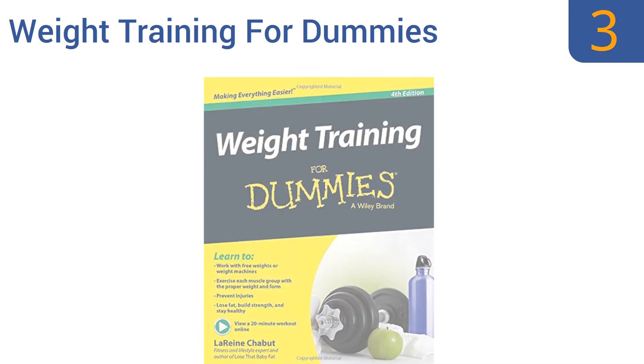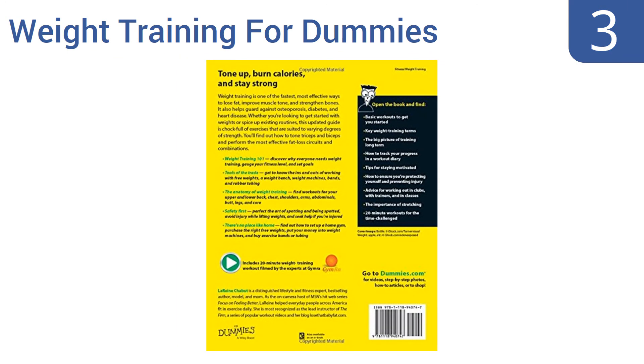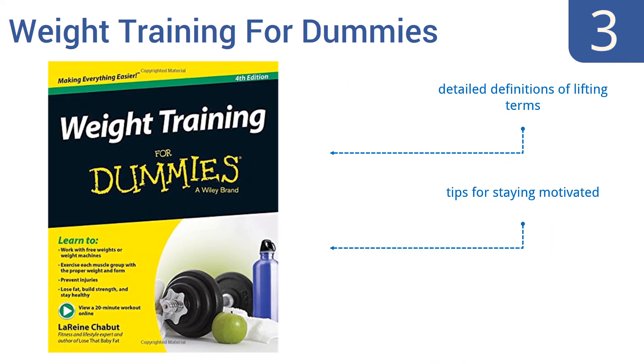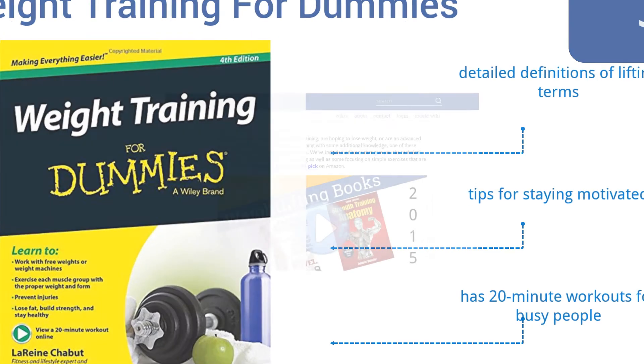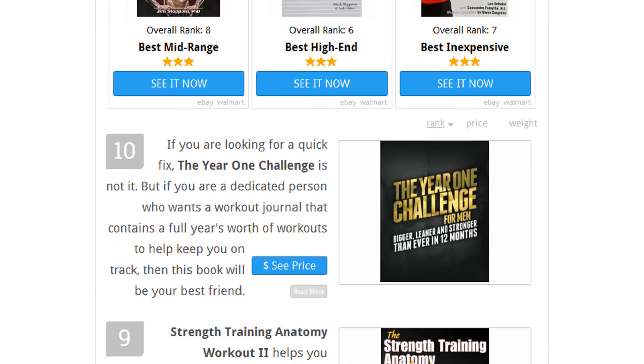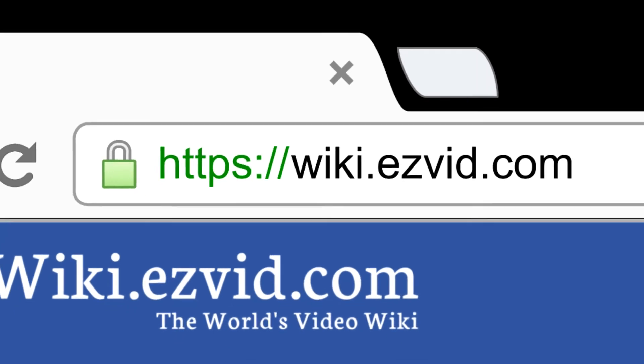Nearing the top of our list at number three, if you're just getting into working out, Weight Training for Dummies is perfect for you. It offers simple and straightforward guidance on exercises using free weights or machines so you can get started on the right path. It includes detailed definitions of lifting terms, tips for staying motivated, plus 20-minute workouts for busy people. To see all this, go to wiki.easyvid.com and search for weightlifting books.